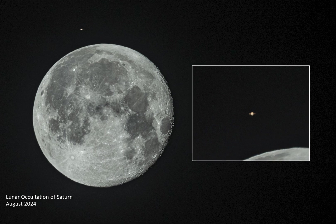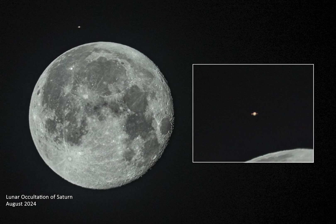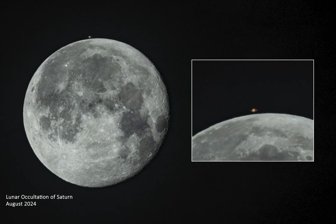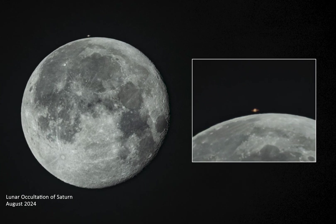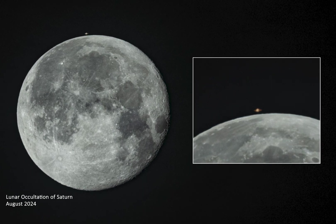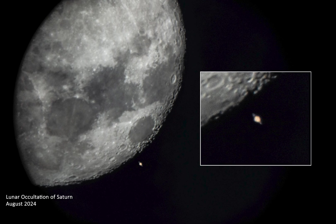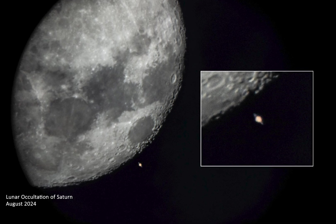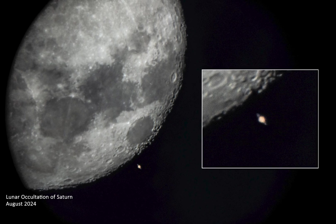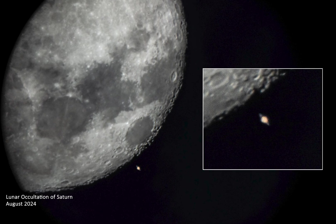The last lunar occultation of Saturn was in August 2024, but before that the previous one was back in 2007. Because lunar occultations of planets are such a rare and unusual event, we recommend heading out to view this lunar occultation for yourself. Last August's occultation involved an almost full 97% illuminated waning gibbous moon in early morning twilight. January's occultation will occur in the darkening skies of the early evening, with the moon a 25% illuminated waxing crescent.